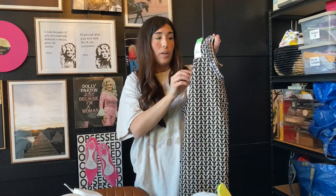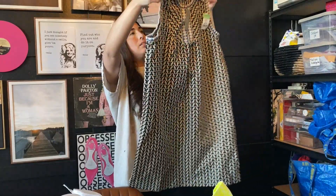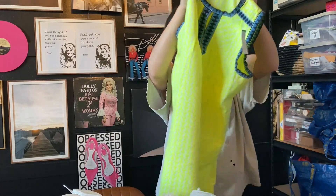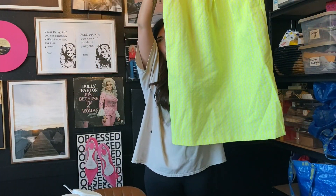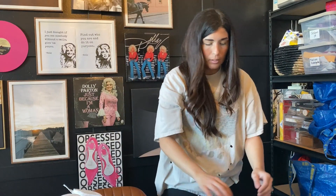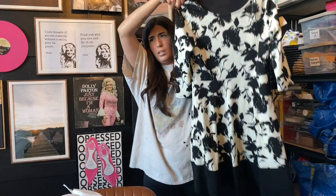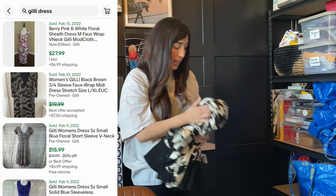The next item was a brand new with tag J.Crew dress, size 8 — very cute black and white geoprint, just so so stinking cute. The next one was another size 8, this neon J.Crew dress, in perfect condition — so stinking cute, with pockets. Next up we got this brand called Gilly. I've never sold Gilly before but it felt like good quality so I went ahead and picked it up. I'll put comps right here — I honestly don't know.